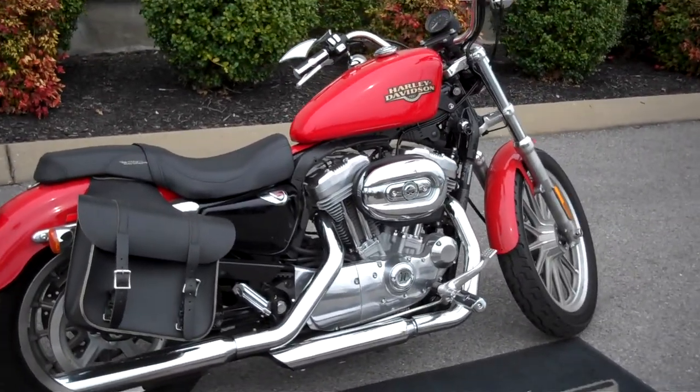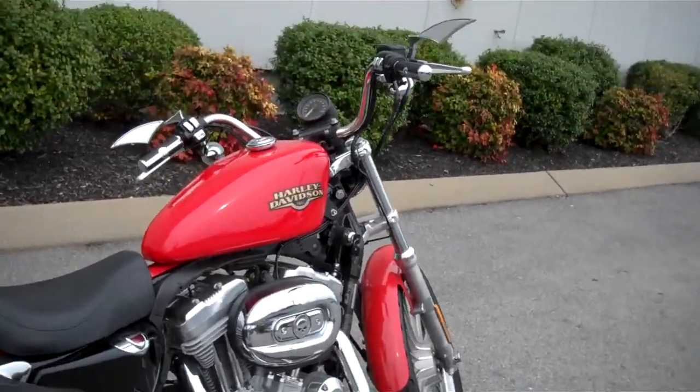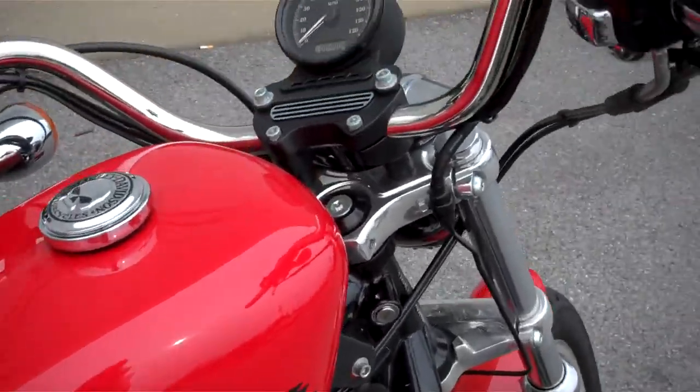Hey everyone, this is Greg, your internet sales guy down at the Murfreesboro location of Bumpus' fine family of dealerships. What we have here is a 2010 Scarlet Red 883 Low. Motorcycle only has 4904 miles on it.